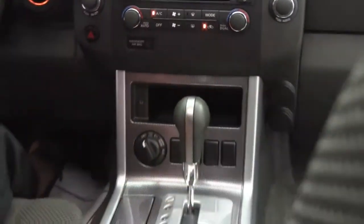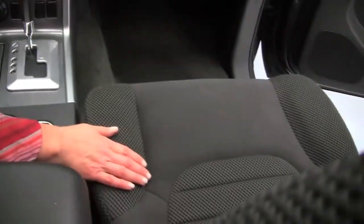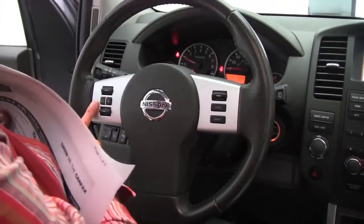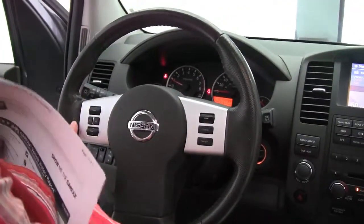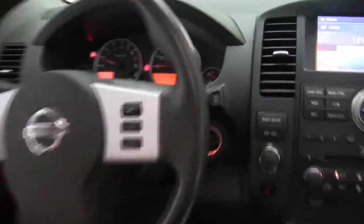Dual zone climate control, automatic transmission, and cup holders. The upholstery is in awesome condition — it smells great in here, definitely a non-smoking vehicle. We also have cruise control and Bluetooth capabilities, with steering wheel mounted audio controls.